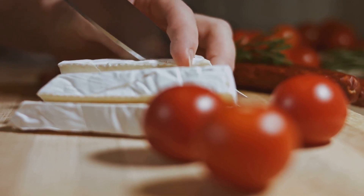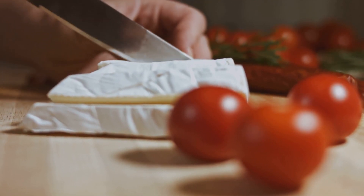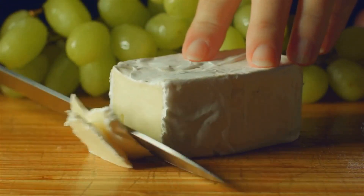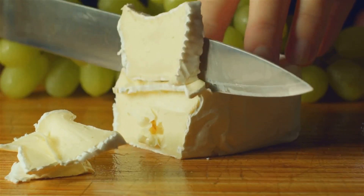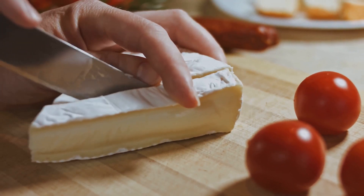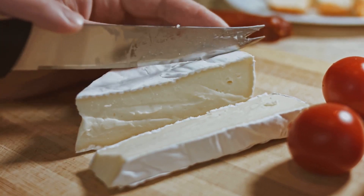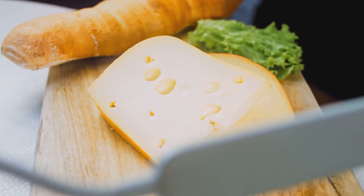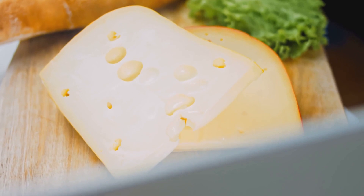Finally, add a wild card to your lineup. This is where you can let your creativity shine — maybe it's a flavored goat cheese with herbs, a smoked Gouda, or a spicy pepper jack. This is the cheese that sparks conversation and keeps your guests coming back for more. Aim for something soft like brie, something firm like cheddar, a blue cheese for boldness, and something unique like a flavored goat cheese. The best cheese boards reflect the taste and personality of the host, so don't be afraid to experiment and make it your own.